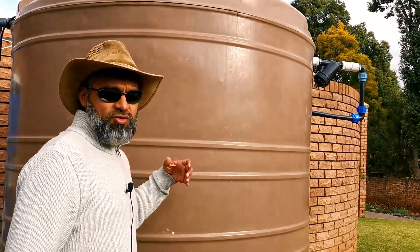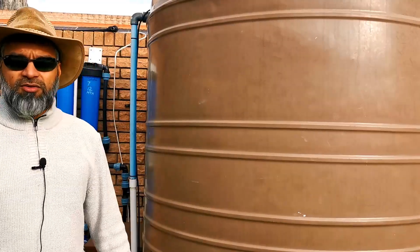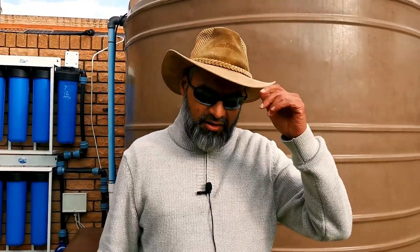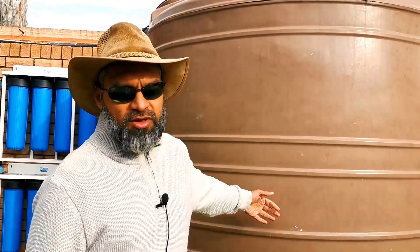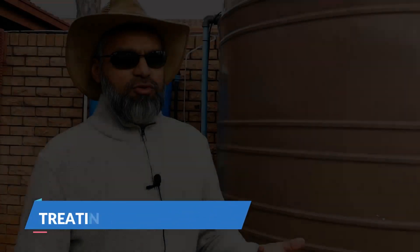Once a hole is drilled, you need to install a submersible pump, then plumb the water into a storage tank. Some holes yield over a thousand litres per hour and may not need a storage tank. Generally in South Africa, borehole water is pumped into a tank, and from the tank a booster pump reticulates water throughout the house — that booster pump is another consideration.